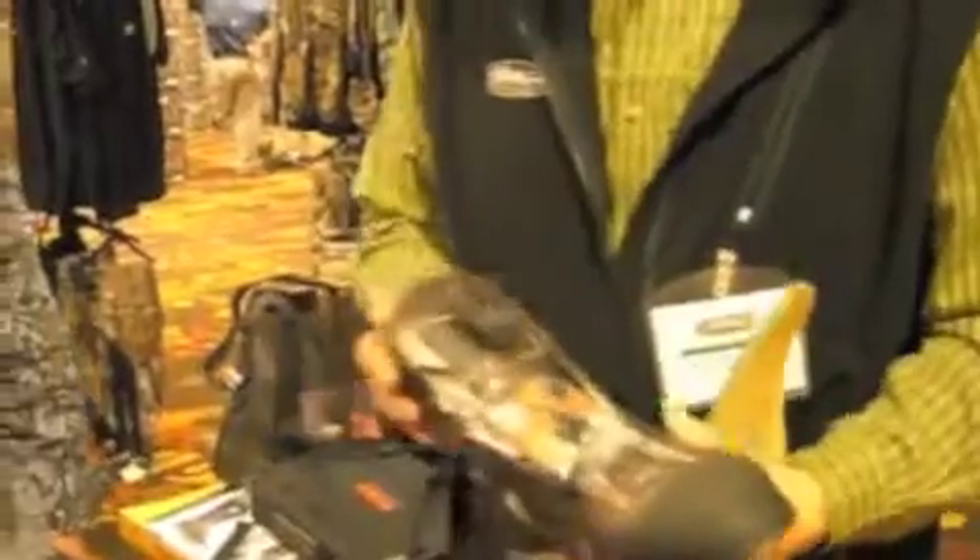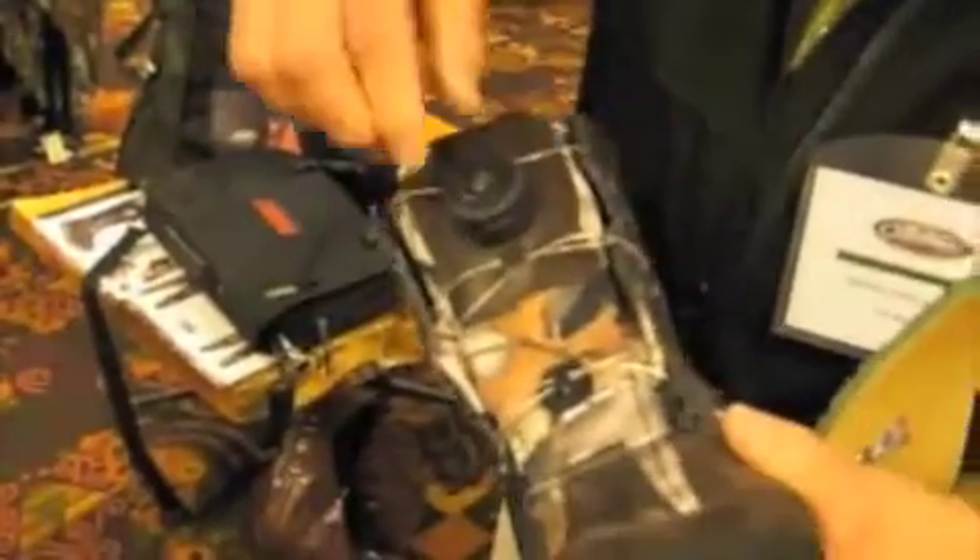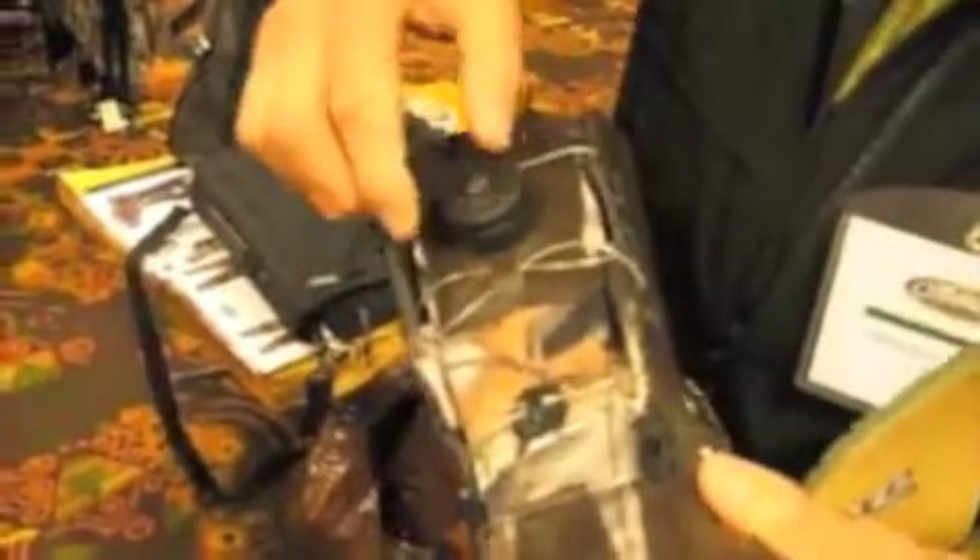The most unique feature on this boot, again, is the Boa lacing system. It's a stainless wire that's very durable and strong, and allows you to click it, provide custom fit, and reduces pressure points.